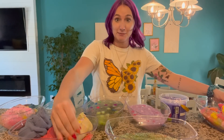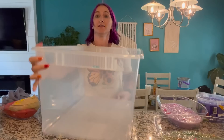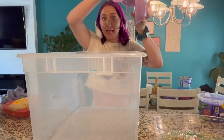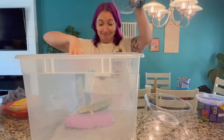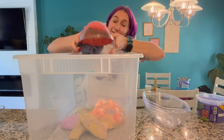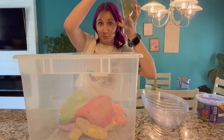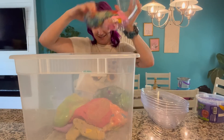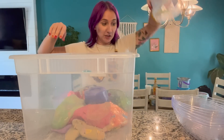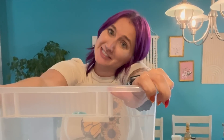Here are all the slimes mixed together — sort of — and now we're putting them all into a big bucket. Plopping each bowl in one by one: some weren't fully mixed, some were three different slimes combined, one was extremely heavy. Finally the last bowl went in and it was time to attempt to mix everything together.